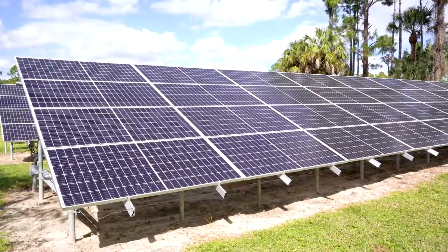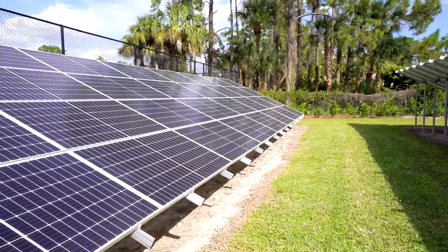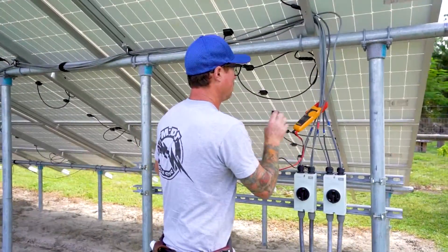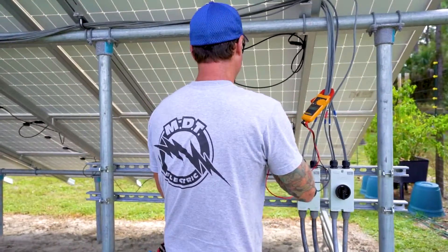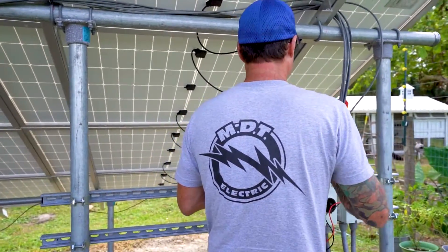This particular project took us approximately two weeks to build with a lot of blood, sweat, and tears. I'm really proud of this. Solar energy is a great, viable solution to going green.